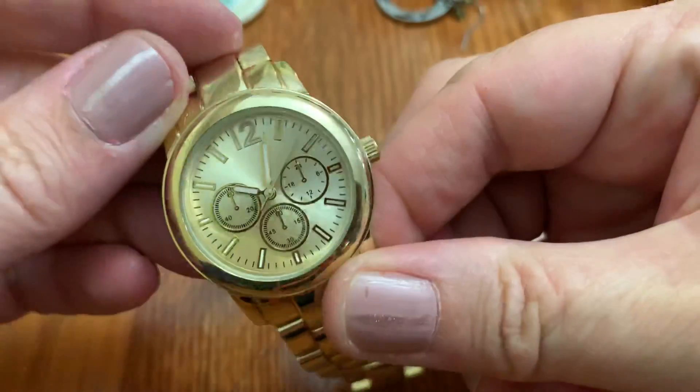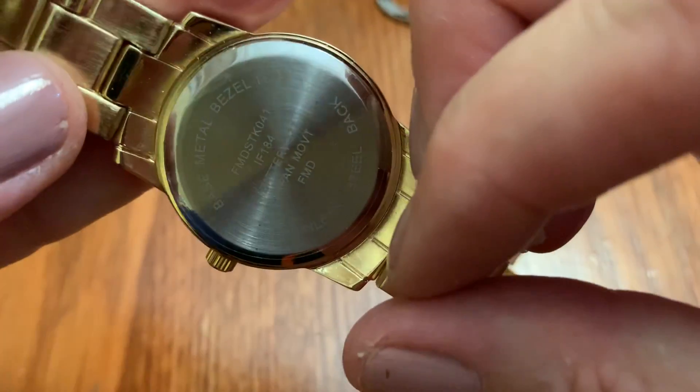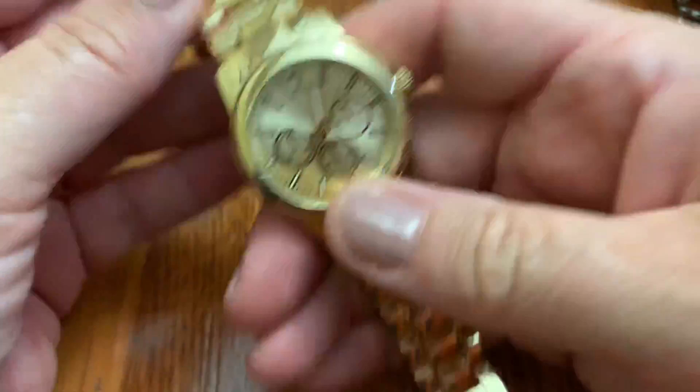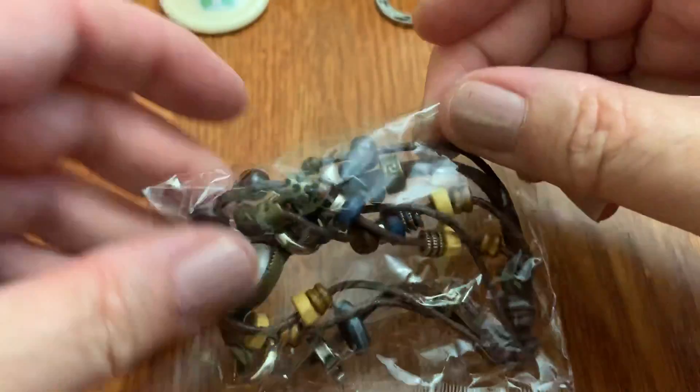This is a no-name kind of cheapy watch. I got a bunch of these in different colors — fun colors from Michael's, the craft store. I don't know where. They're kind of pretty.